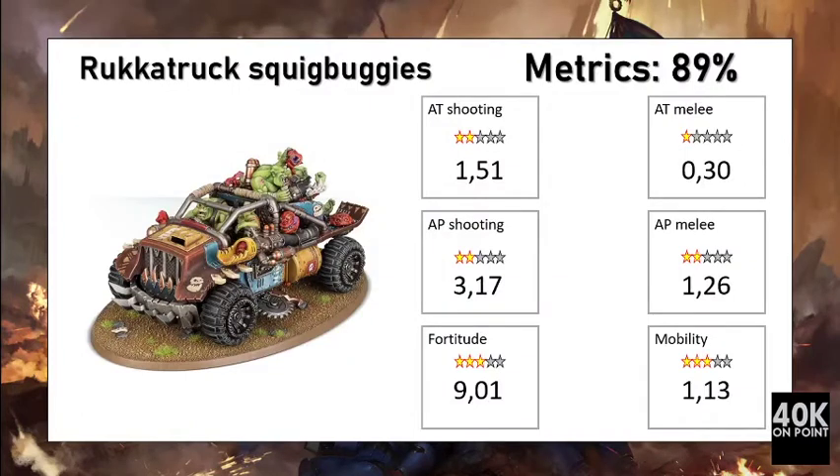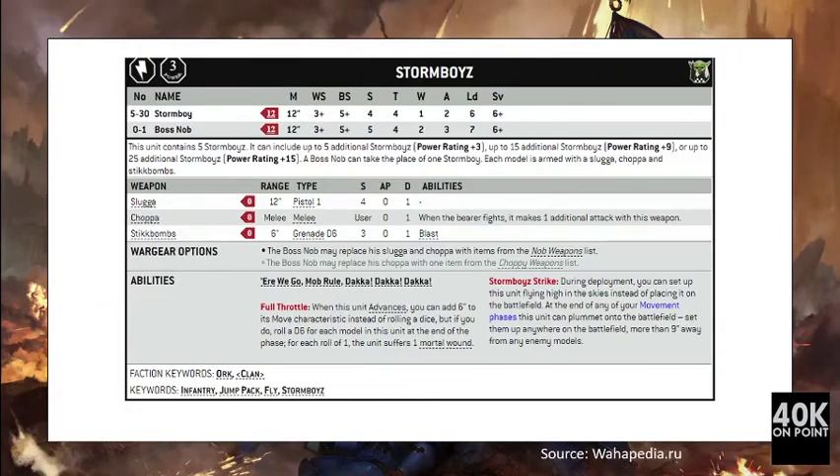This unit scores a bit below average, reaching a score of 89%. The unit has a good fortitude score of around 9.01, but the damage output per point is very low. It has difficulty reaching its defensive cost, so the damage output falls below the defensive cost, making it a unit that is a bit below worth its points.